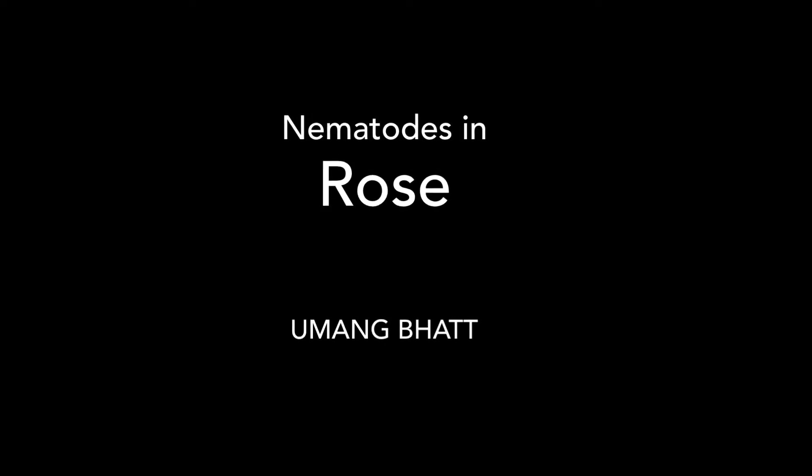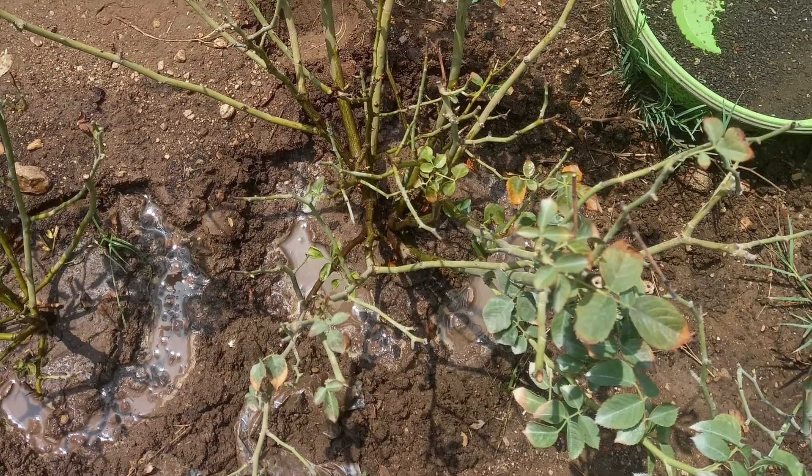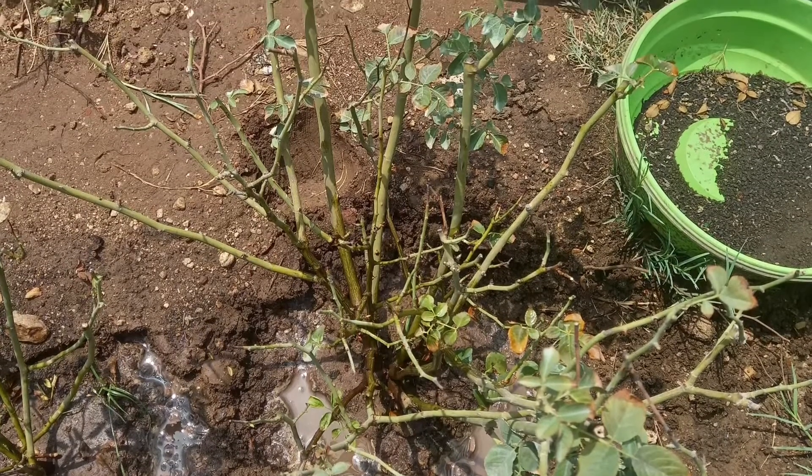Let's talk about a nematode problem that I encountered in my roses. I had a rose plant that was stunted and was not growing at all — it was shedding leaves one by one.